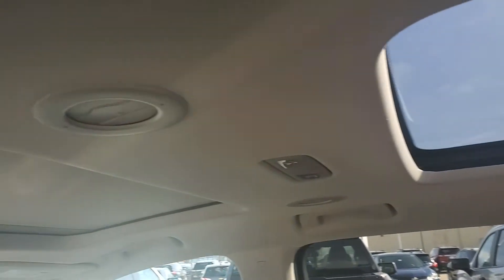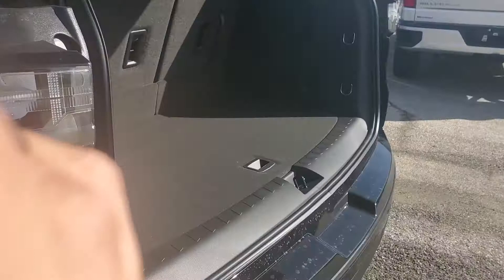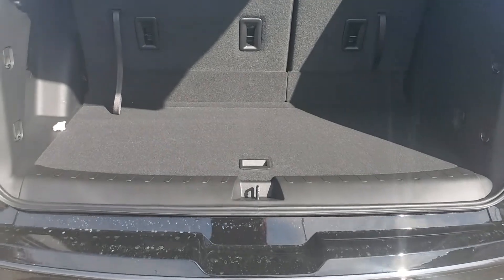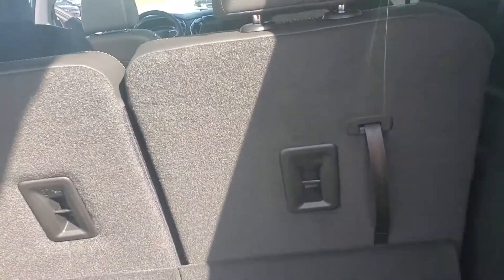You do have the dual sunroof, so you've got one up front and one in the back. Powered liftgate in the rear, of course. Rear park assist sensors. The trailering package. You do have many different camera angles — your front-facing camera, your rear, as well as two on the side view mirrors that project a nice 360-degree view.